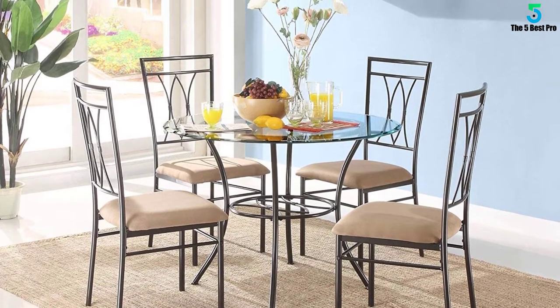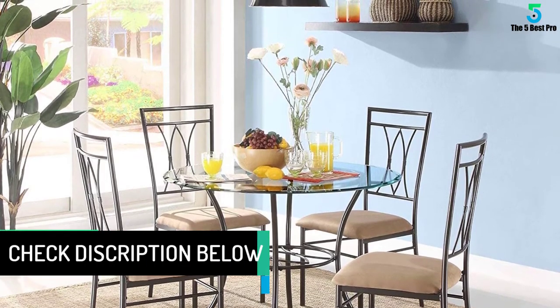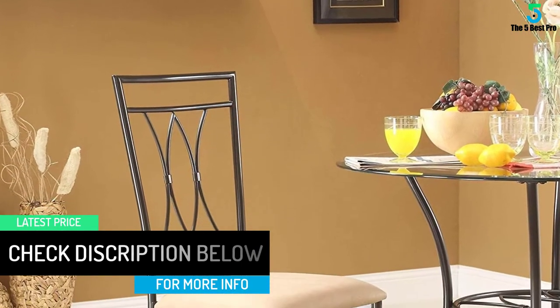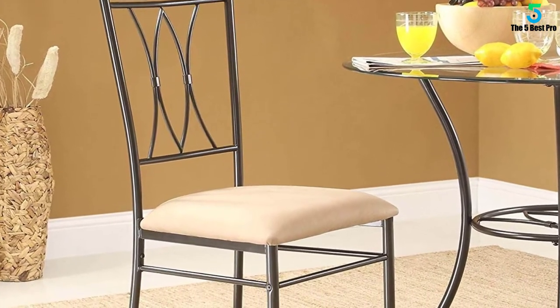It has solid metal tubing that makes it sturdier. It will take very little space in your house yet will provide you enough space to serve your family of four dinner. Finally, it is very easy to assemble since all the hardware is included. Consider having this item on your next shopping.